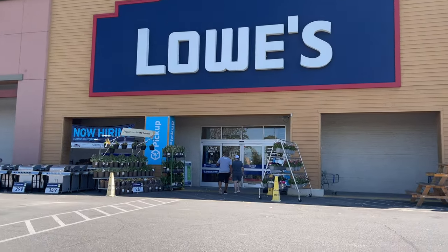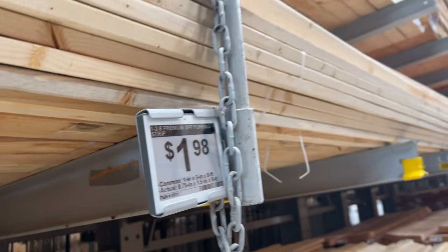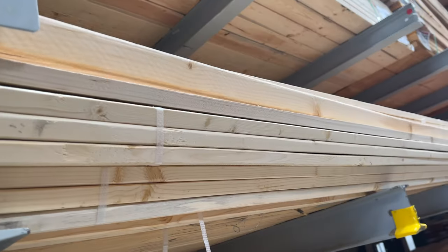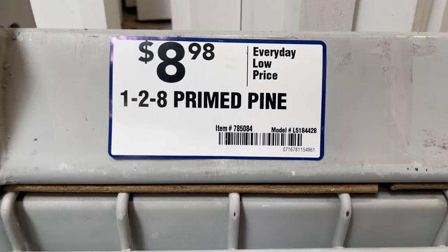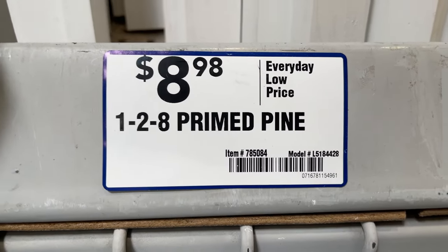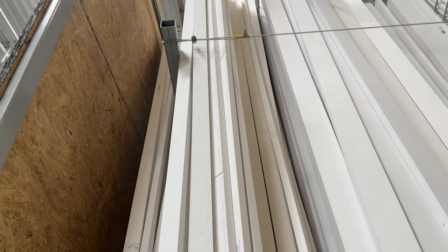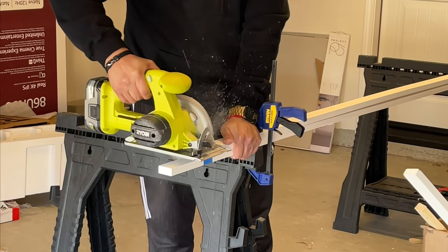First things first, we headed to Lowe's to buy some wood, and originally we were going to go with these but we noticed some inconsistencies — they were crooked and had a lot of dents and cracks in them. I didn't really want to take the time to sand everything down, so instead we went with a pricier option. These were a lot more smooth, they were primed, and they just had a nice smooth texture that was going to be a lot more easier to work with. Since Lowe's does not cut primed wood, we did have to do that ourselves.